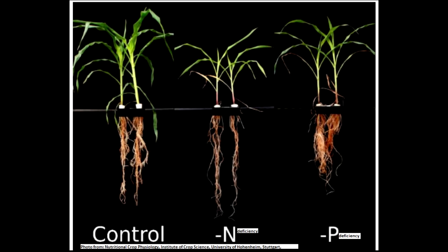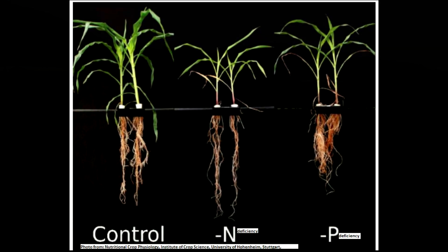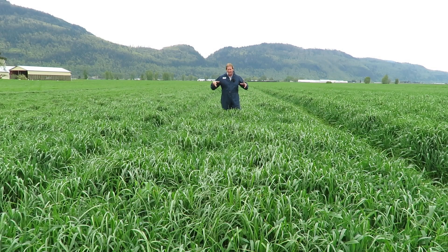so now you've got a smaller root system. Not only is it not sucking up enough phosphorus, but all your nitrogen as well — it's not taking that up either. Then come fall, the exact opposite occurs: you're thinking you put less phosphorus on so you should have less in the soil, but because the plant hasn't taken as much up,